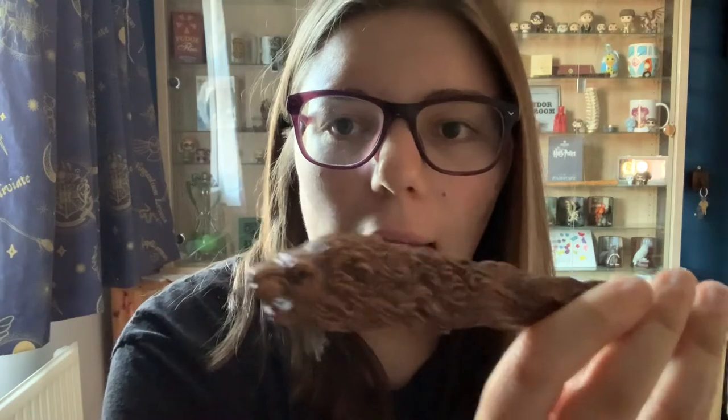They do make these for every single house. I only own the Gryffindor one because that's the house I'm in — it's the only one I wanted — but that doesn't mean you wouldn't want all of them, and I may change my mind in the future. Both of those wands currently live in my Noble Collection wand display.